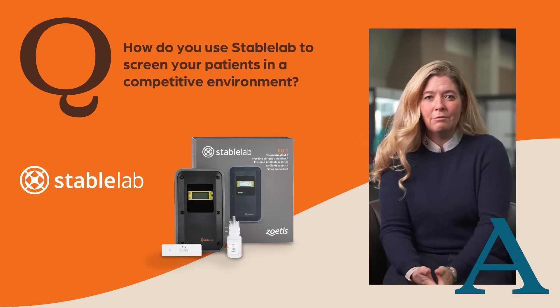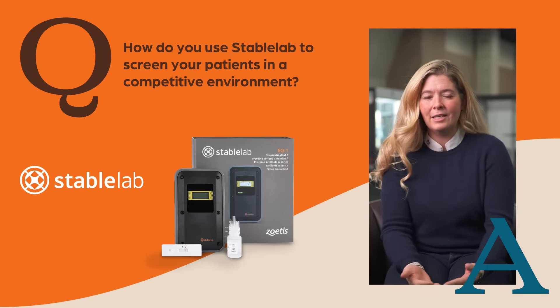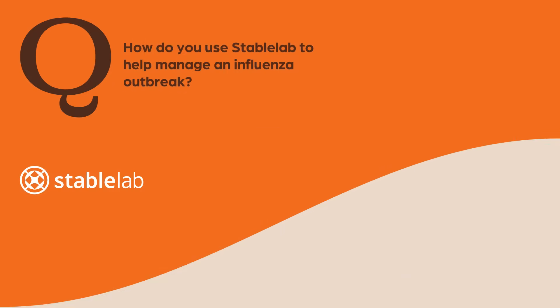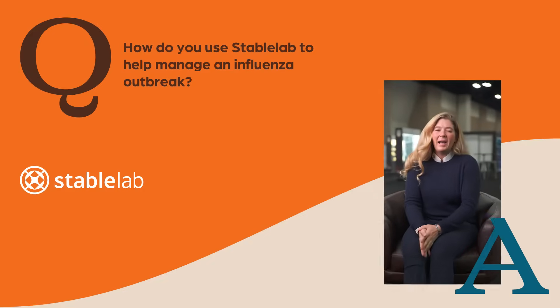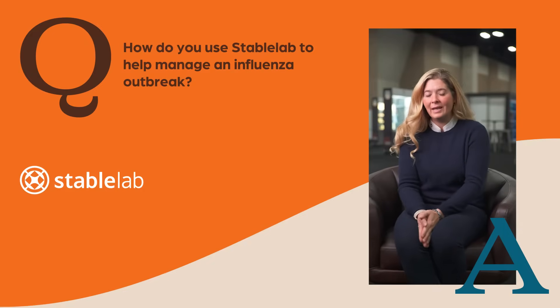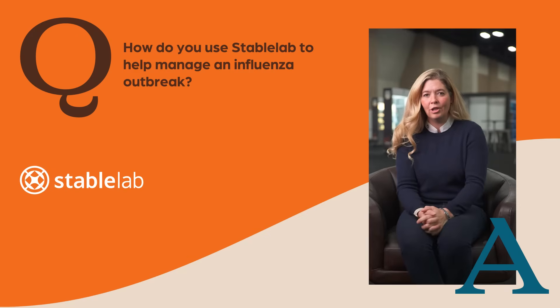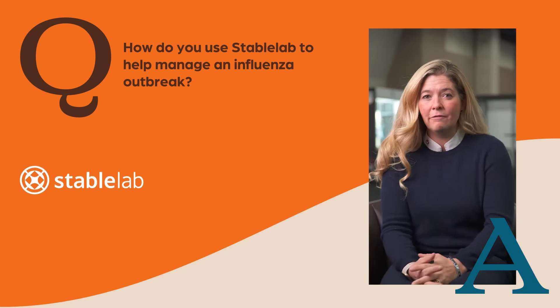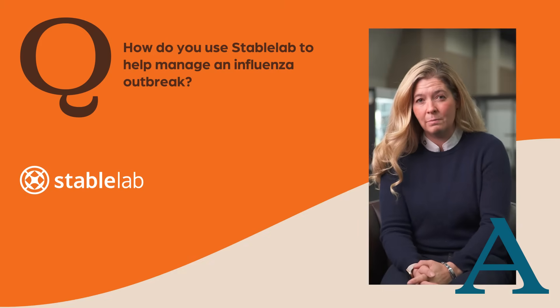Maybe there's shipping fever involved versus just environmental from the trailer ride. So it's a big tool that I use right out of the gate to start making an assessment. I used Stable Lab to manage an influenza outbreak back in 2019 at a very large indoor facility. It was one of the first things we used for people that wanted to get a baseline on all the horses that were exposed.